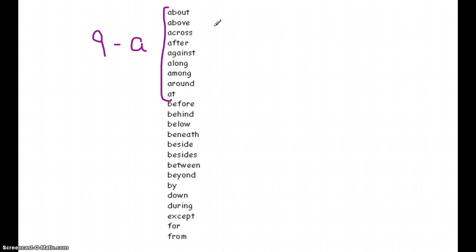Before moving on, we needed to get out a piece of paper and actually try writing them, because we do also need to be able to spell them correctly. Once we were able to write all nine of the A's correctly three or four times, then it would be time to move on to the B's.